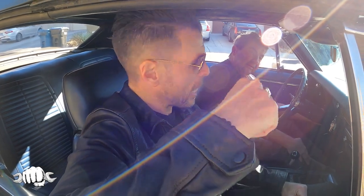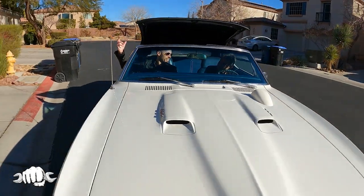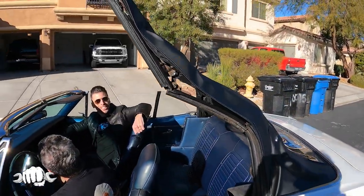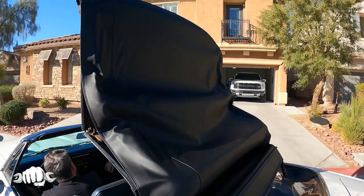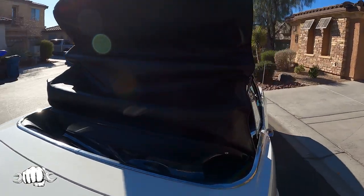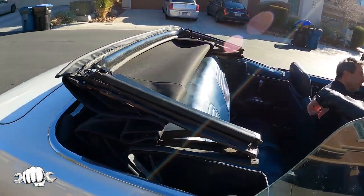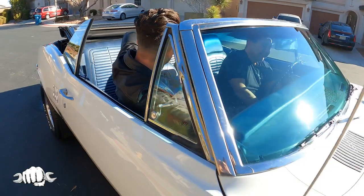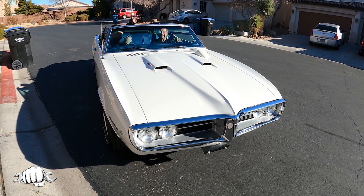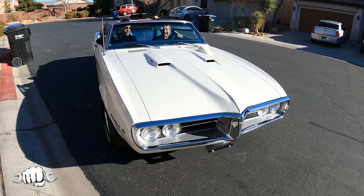For our ride-along, we decided to go in the Firebird. Power convertible top — still works. The fact that this is still in working condition is really cool. You can tell Brian is from Chicago: it's winter in Las Vegas, top down, he's got a t-shirt on, and I'm freezing. Should I lay a patch? You want to lay a patch?